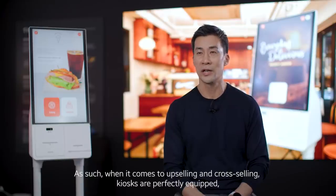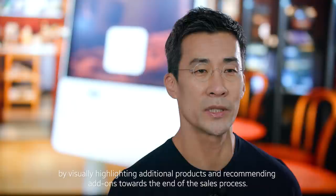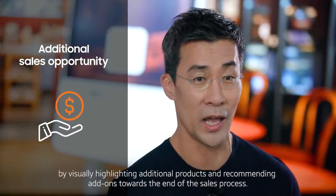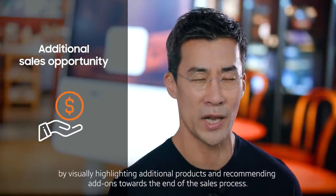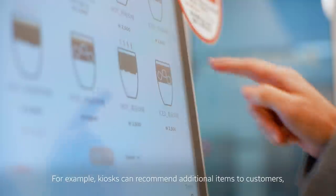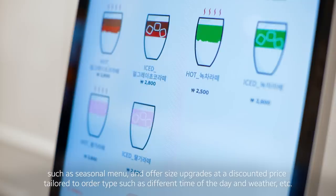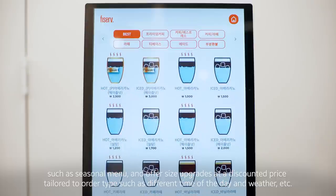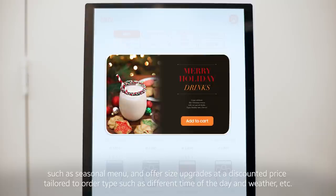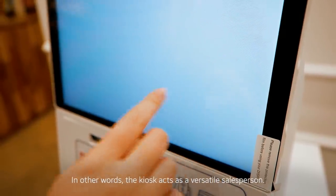As such, when it comes to upselling and cross-selling, kiosks are perfectly equipped by visually highlighting additional products and recommending add-ons towards the end of the sales process. For example, kiosks can recommend additional items to customers, such as seasonal menu, and offer size upgrades at a discounted price, tailored to order types such as different time of the day, the weather, and more. In other words, the kiosks act as a versatile salesperson.